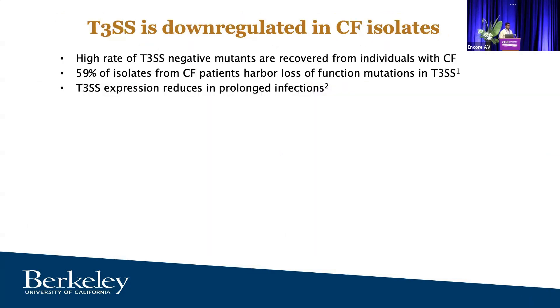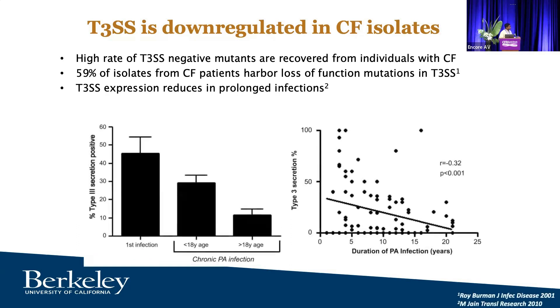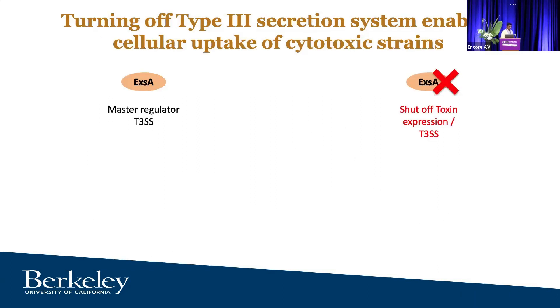Bringing it back to CF: in CF isolates studied over many decades, the type III secretion system — the syringe apparatus — is downregulated. 59% of isolates actually lose type III secretion system function. As shown in papers from 2001 and 2010, in the first infection episode about 50% of strains will have type III secretion expression, but the longer infection prolongs, type III secretion is downregulated. The duration of infection is inversely correlated with expression of the type III secretion system.